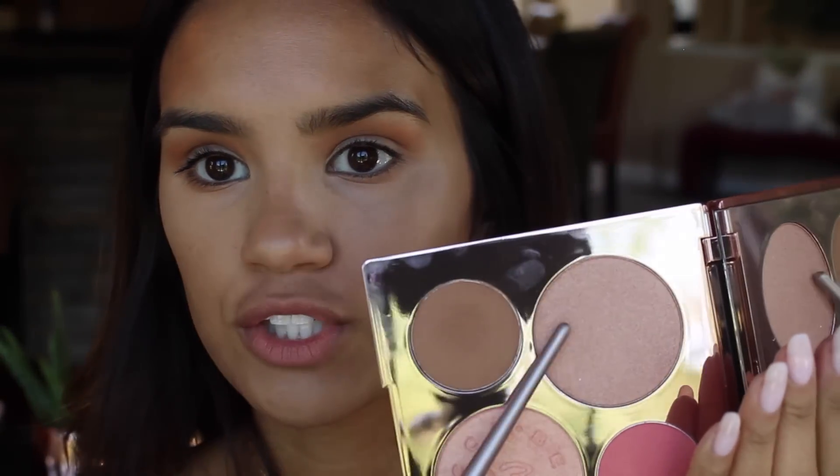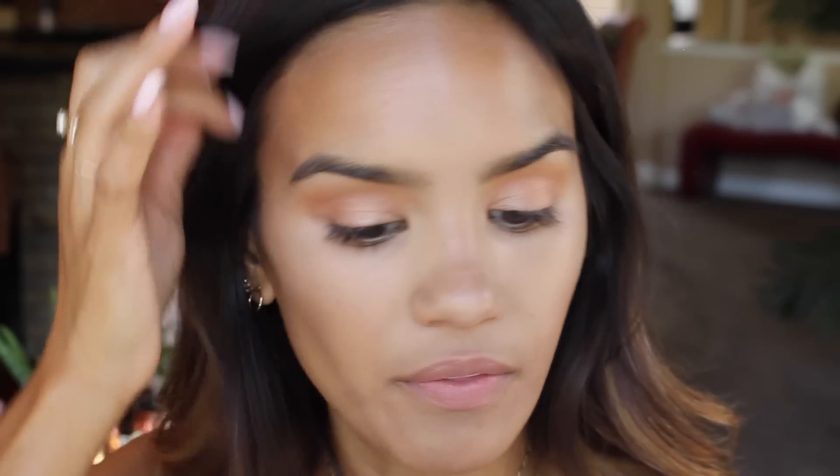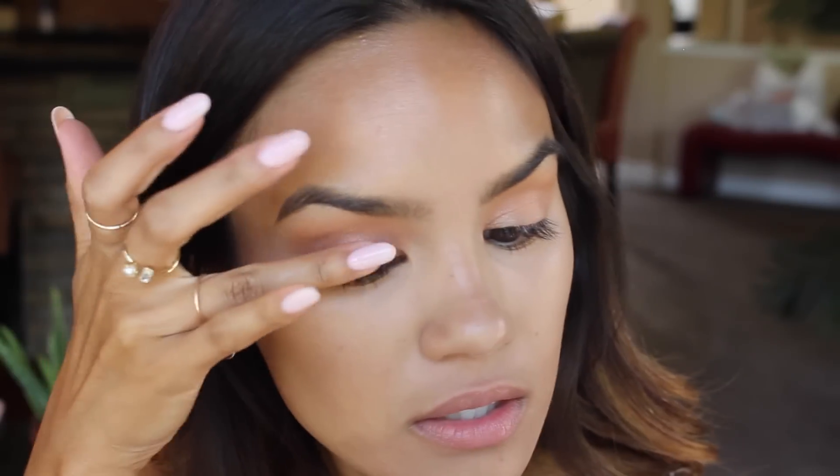Then it says to apply the highlight all over the eyelids, so I'm going in with Beach Nectar, which is the illuminator. That is so pretty — I really like this Beach Nectar highlight. Then I'm going in with some of the other highlighter, the Rose Gold one, and applying it on the center of the eyelids for some extra added shine. I think it's super pretty.